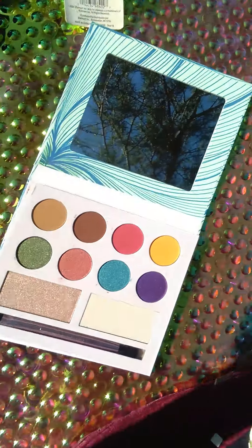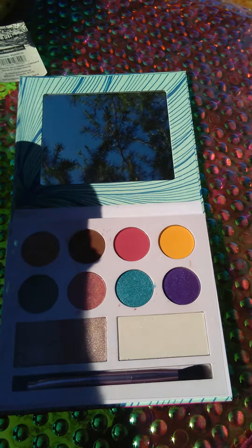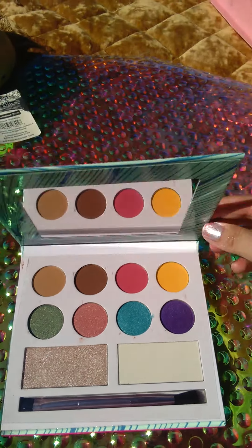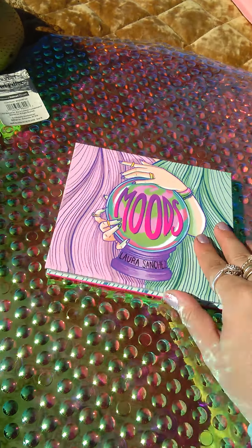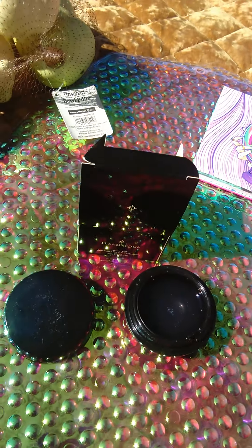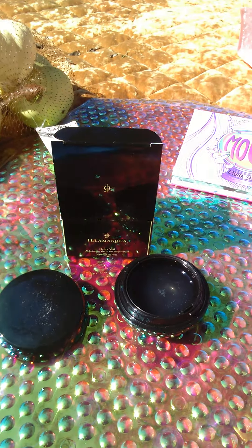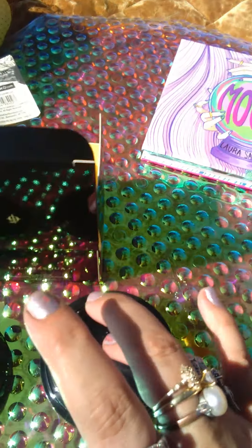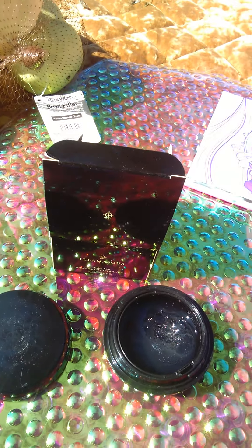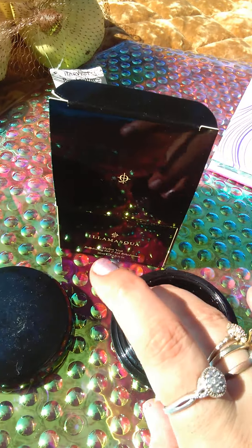I'm going to show some close-ups. We got some cool stuff. The Hydro Veil — the jelly. It feels really cool. I think I could just sit here and play with this jelly all day!